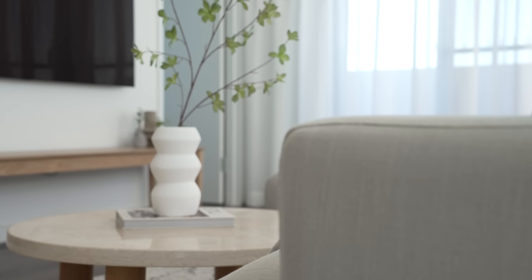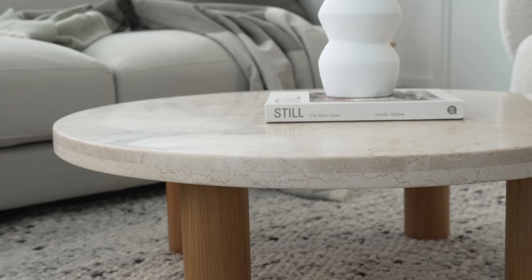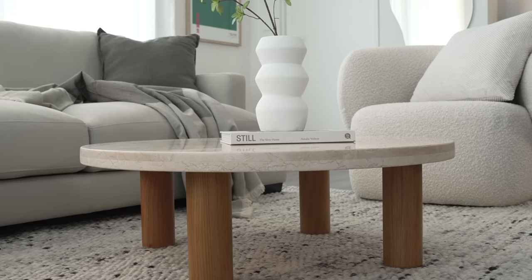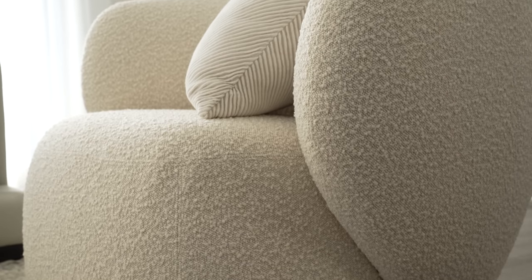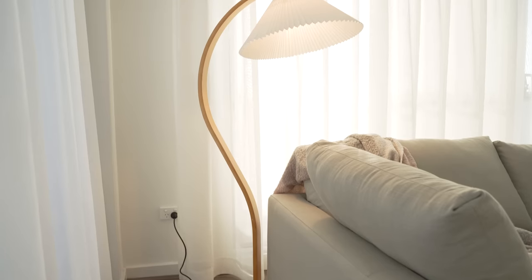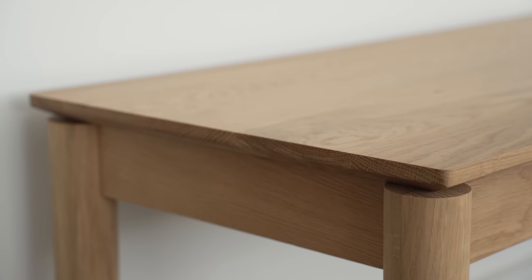Combined with the sculptural forms throughout the space, these elements create a new level of depth and visual interest. Some beautiful sculptural pieces featured include the Cree marble coffee table by Sarah Allison, the curved armchair by Grado, the blob mirror from Made of Tomorrow, the delicate Capriani floor lamp, as well as subtle details like the clean corner detailing of the oak bench.